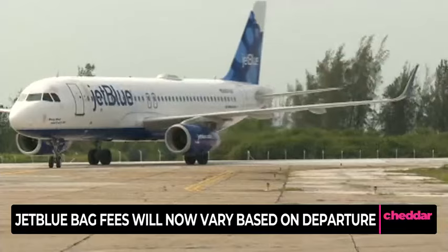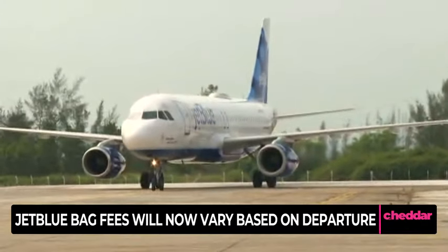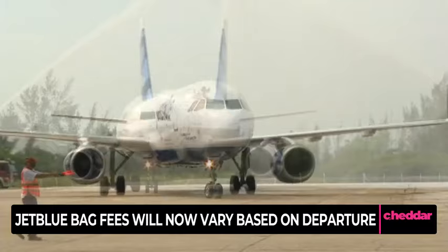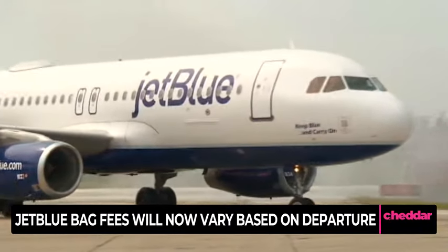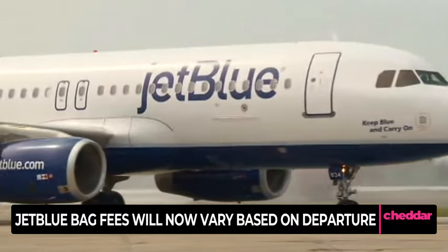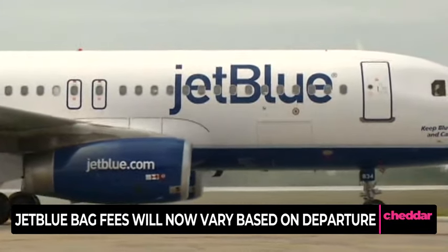JetBlue is rolling out fees that will vary depending on the day that you depart. The price of a first checked bag now ranges from $35 to $50 under a recently revealed fee structure. Prices range from $35 for off-peak dates to $40 for peak dates, and it's offering flyers a 10% discount if they choose to add a checked bag when booking and 24 hours before check-in.